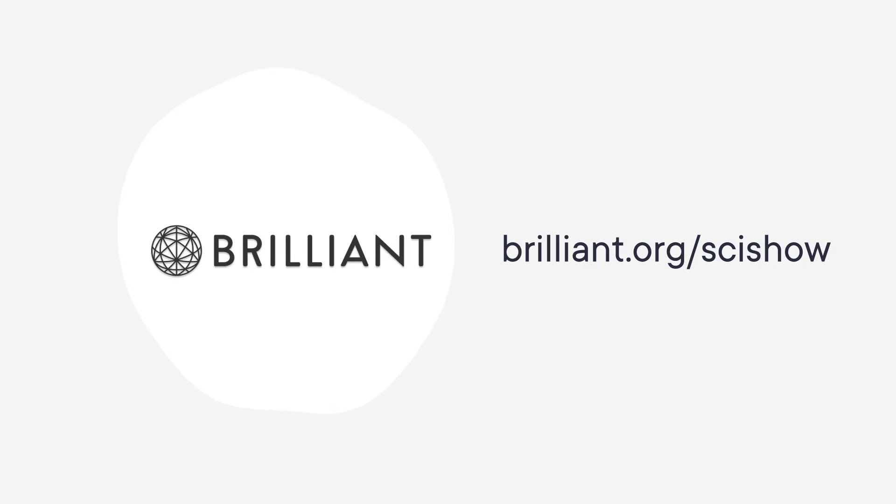Thanks to Brilliant for supporting this SciShow List Show. As a SciShow viewer, you can keep building your STEM skills with a 30-day free trial and 20% off an annual premium subscription at Brilliant.org slash SciShow.